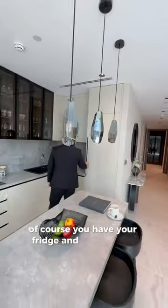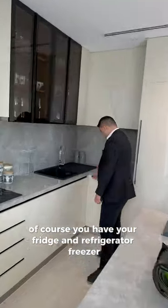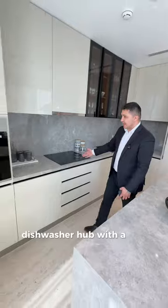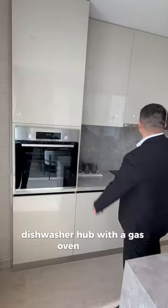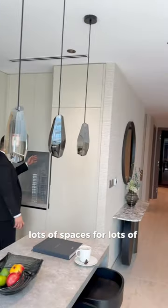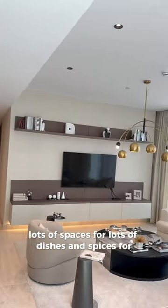Of course, you have your fridge and refrigerator freezer. You have your dishwasher and hub with a gas oven, lots of space for dishes, spices, and everything.